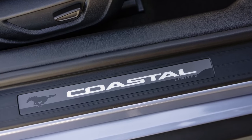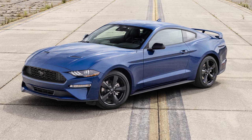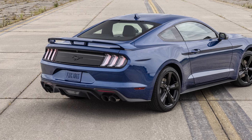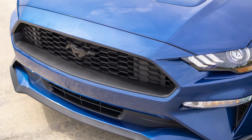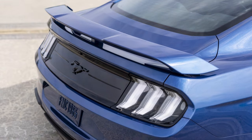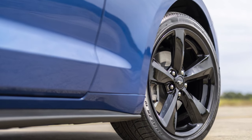The Coastal Edition is available in Brittany Blue, Cyber Orange, and Rapid Red. The Stealth Edition is for Mustang EcoBoost Premium models only. The Stealth Edition appearance package features 19-inch ebony black painted aluminum wheels, black pony badges, a performance rear wing, black mirror caps, and new clear LED tail lamp covers. New interior appointments include a matte and gloss black instrument panel badge and a lighted sill plate.